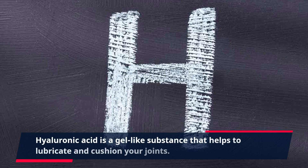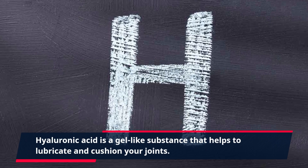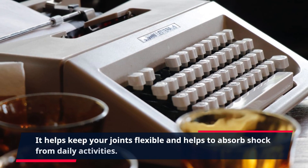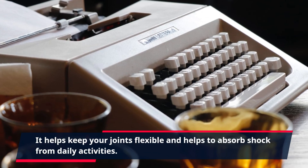Hyaluronic acid is a gel-like substance that helps to lubricate and cushion your joints. It helps keep your joints flexible and helps to absorb shock from daily activities.